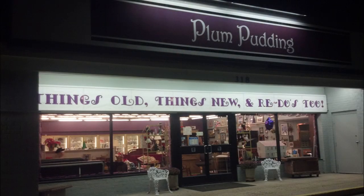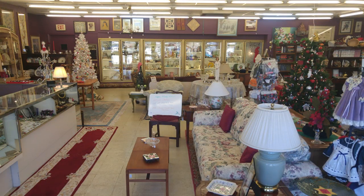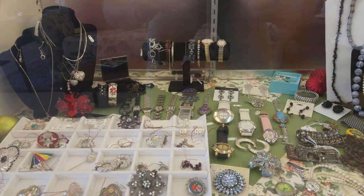It's Christmas time at the Plum. In addition to antiques, arts, and home decor, Plum Pudding at 318 Bypass Road in Williamsburg is decorated for the holidays with Christmas trees, vintage ornaments, and handmade floral and ceramic pieces for the home and garden.